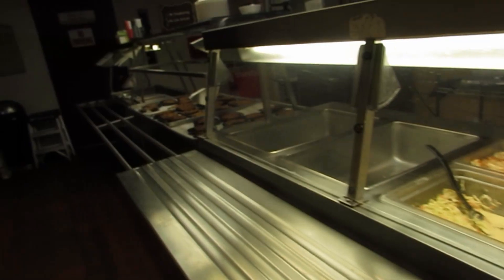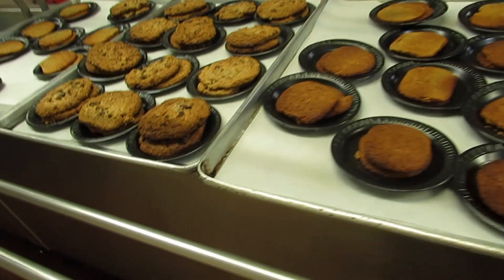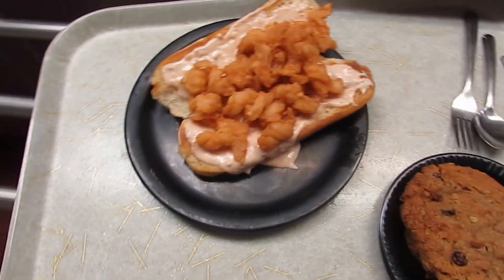Some onions. We got my tray. They got some snacks over here, some dressing. Let's try out some snacks or desserts.